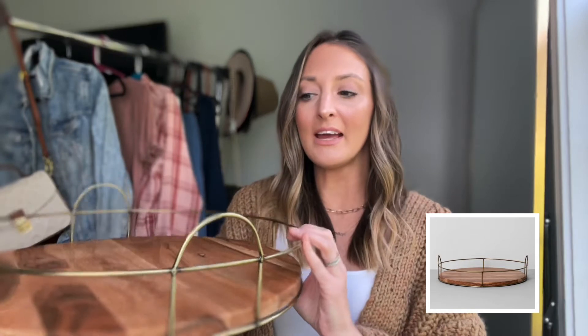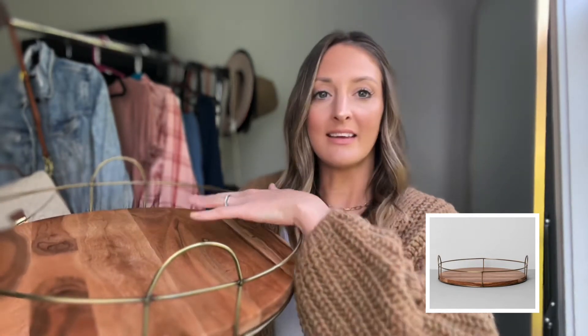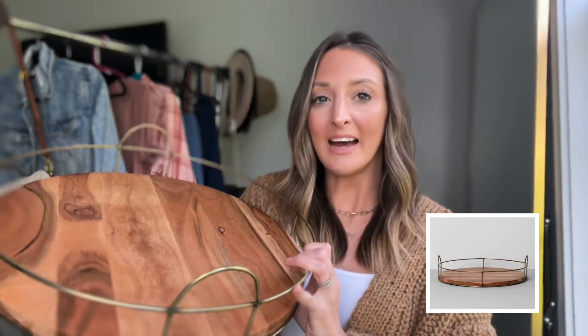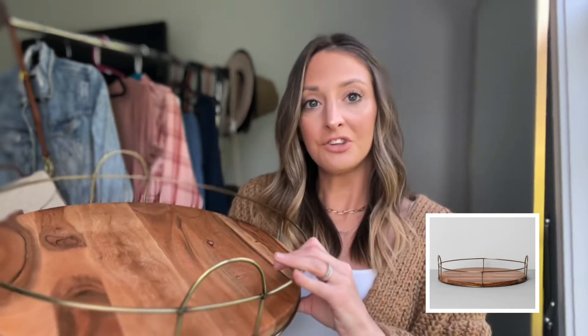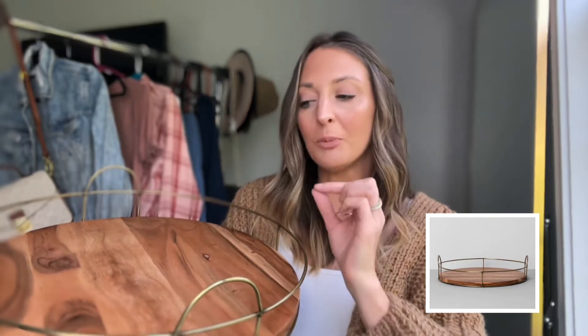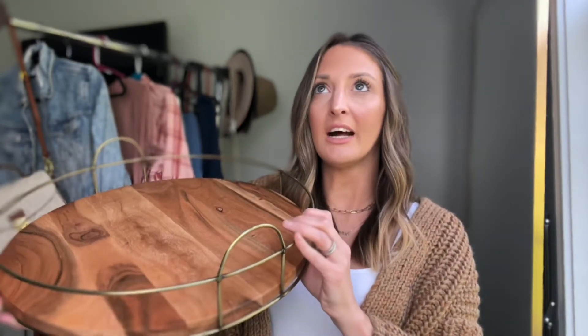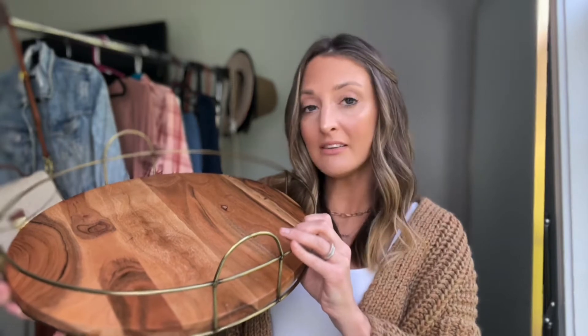I own two of these: I have one that I style on the center of my kitchen island and throughout the seasons I like to change it up — I just had a fall decor setup going in the middle with my candle, and soon it'll be Christmas time so I'll be mixing it up for that. I also have my coffee maker on my other one — it fits right on here — and I'm able to put a little bit of decor around it as well. You could put a coffee mug and things like that. It's a great purchase — super versatile. You could put it on a kitchen table, a coffee table. I loved it so much I bought two, and it's only $30.